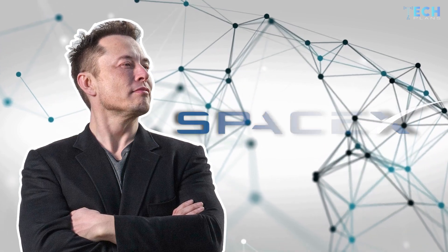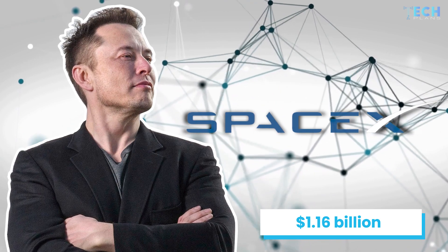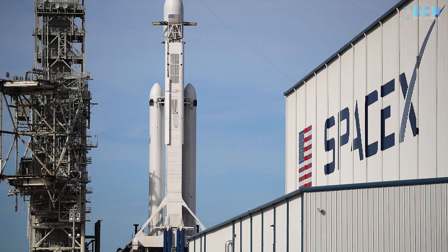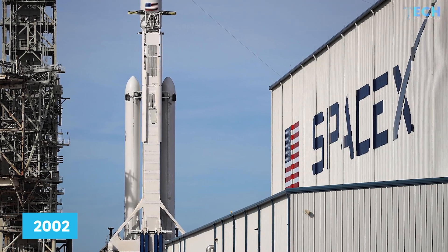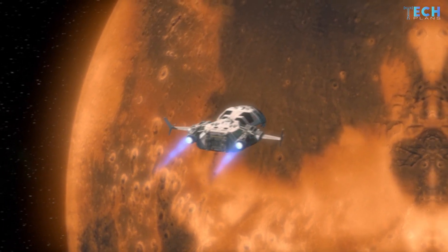Elon Musk's SpaceX raised around $1.16 billion via equity funding over the last two months. SpaceX was founded in 2002 to enable the colonization of Mars and to reduce space transportation costs.